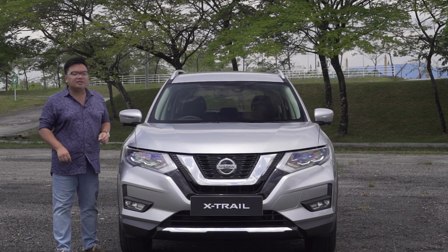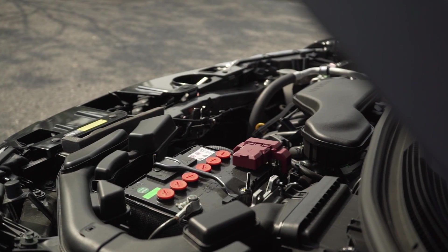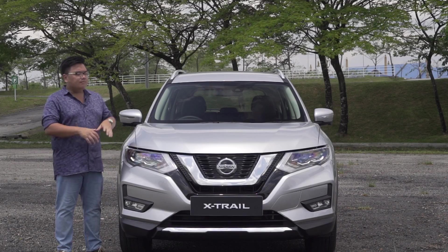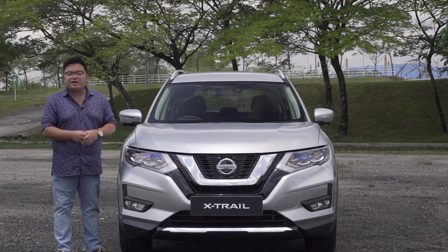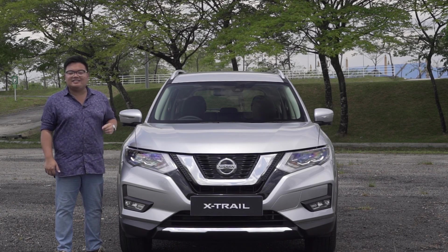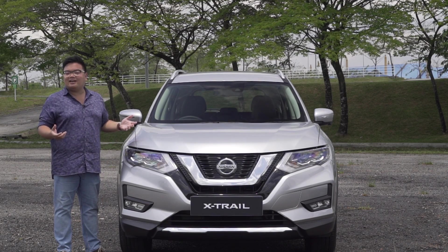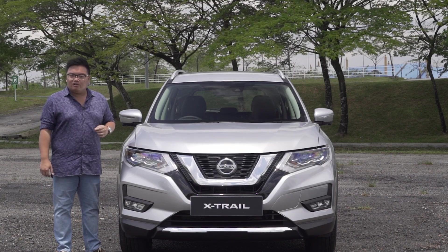The battery at the back powers a full hybrid system up front. The main propulsion comes from a 2-litre direct injection engine making 144hp and 200Nm of torque, but on top of that is a powerful electric motor adding an extra 41hp and 160Nm. So this is a full hybrid unlike the mild hybrid in the Serena, and it can even run on full electric power at low speeds. Nissan claims this is one of the most fuel efficient cars in the class, making over 16km per litre.